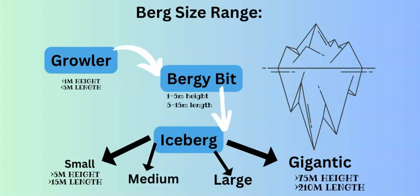Bergs come in different sizes. They start very small and are called growlers, which are less than a meter high and less than five meters long. Then you get a bergy bit, which is slightly bigger: one to five meters in height and over five to fifteen meters in length. Then we get small bergs, medium bergs, large bergs, and very large bergs. An iceberg would generally be anything that is small, medium, large, or very large.